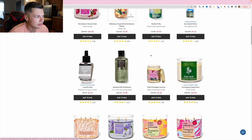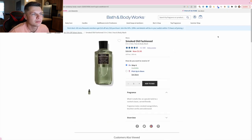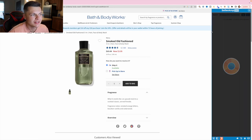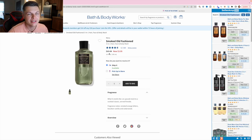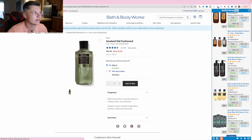We have a stress relief candle here, let's check that out. Also a smoked old fashioned shower gel — let's see if this is on Amazon. It's a big discount, $15.50 down to $3.95. We have bourbon. Not seeing it on Amazon, so I'm going to keep moving.